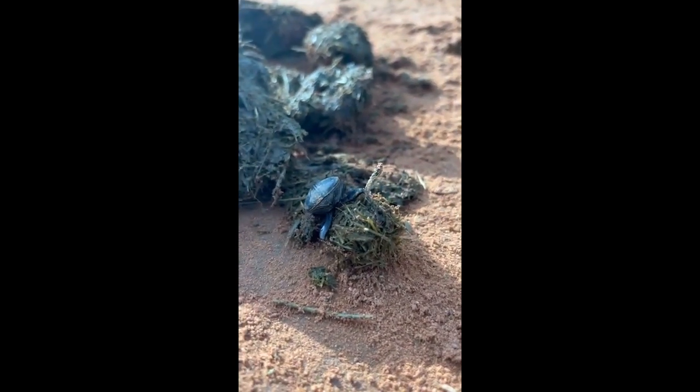In a world facing unprecedented environmental challenges, the importance of dung beetles cannot be overstated. As habitats shrink, biodiversity declines, and ecosystems come under increasing pressure, these unassuming creatures serve as beacons of hope and resilience. Their ability to thrive in diverse environments, adapt to changing conditions, and fulfill vital ecological functions underscores the importance of conserving and protecting their habitats.